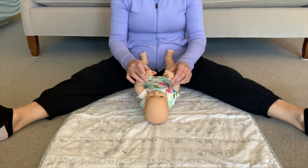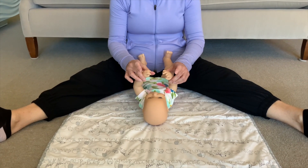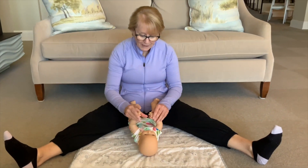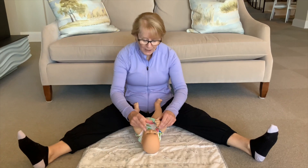They're more interested in toys by four to five months, so you can give them light toys to hold in their mouth, reaching across midline, reaching down, reaching up.